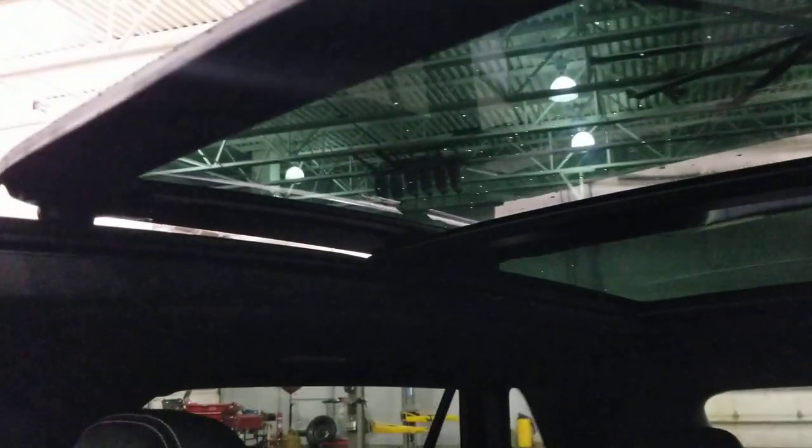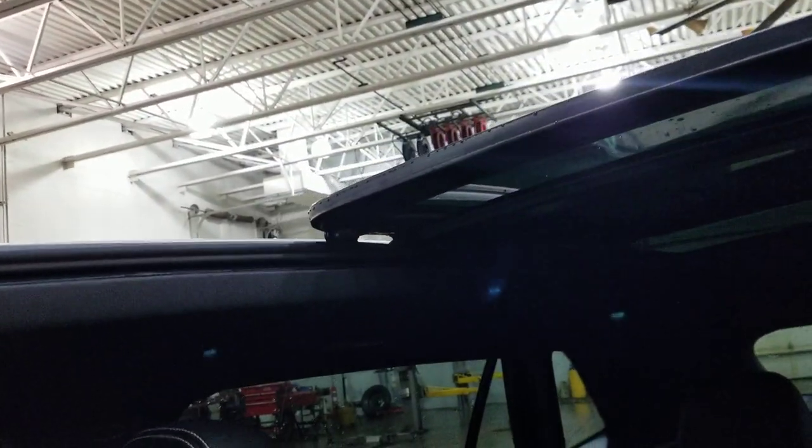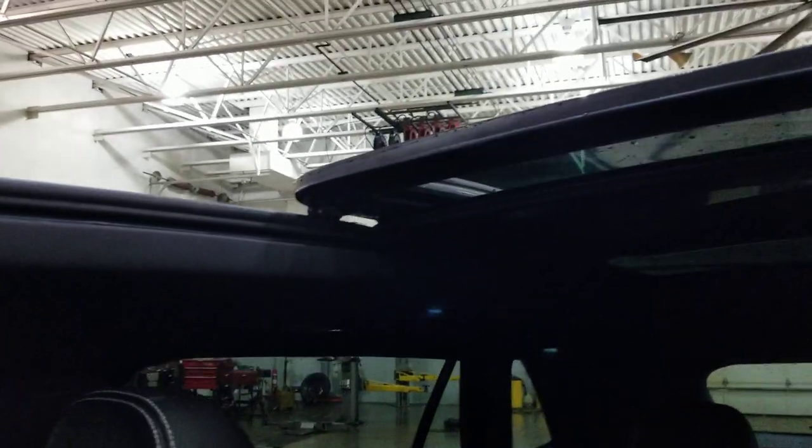The giant panoramic sunroof — I'm going to open that for a second. It's going to be noisy with that going. There's your panoramic sunroof. There's also a power sunshade — it's a pop-up windscreen when you open the sunroof there. I'll go ahead and close this up here.